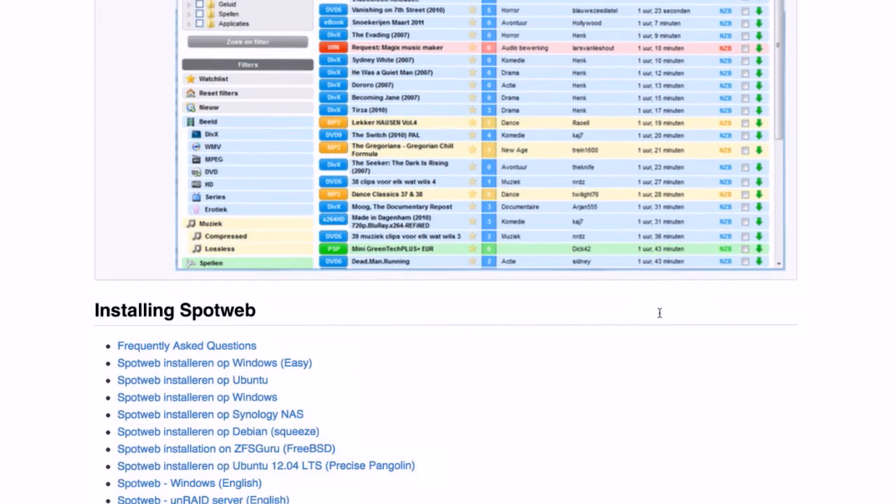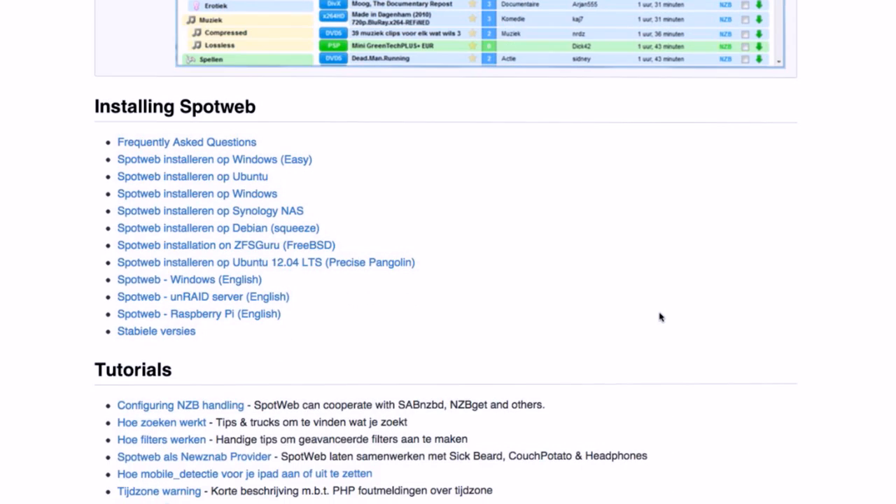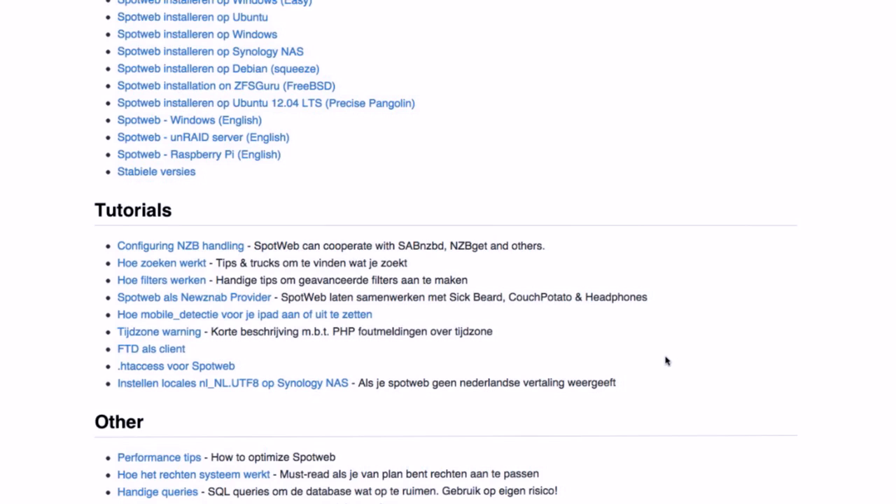I'll link to how-to articles for several distributions. Some parts of the application are in German — though Google Chrome will automatically translate those. At the end, what you get is a web-based directory you can filter by type: movies, audio, ISOs, HD files, TV shows, podcasts, open source, and so on. It does a Google-type search and generates an NZB file, which you throw into your favorite Usenet client to download. It also integrates with Couch Potato, Sick Beard, and Headphones — so when a new Fedora ISO hits Usenet, it can automatically find and download it for you.